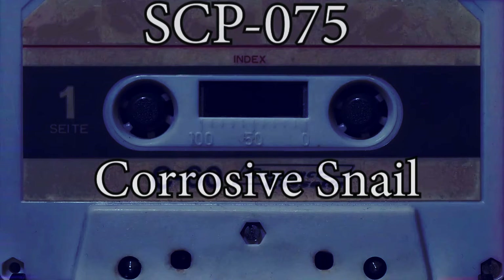Item: SCP-075. Object Class: Euclid. SCP-075 resembles a large snail, 20 cm in length, 13 cm in width, and 15 cm in height, with a muscular foot resembling a six-fingered, clawed hand.